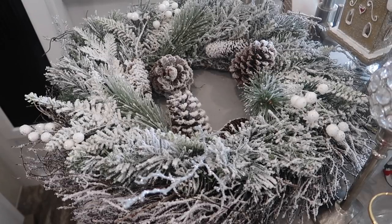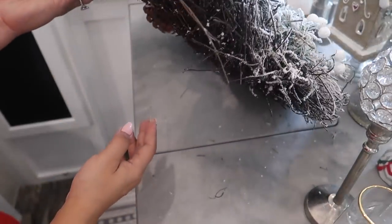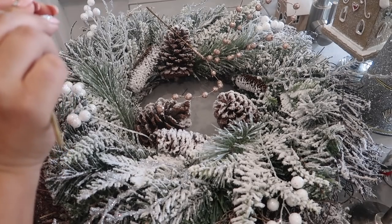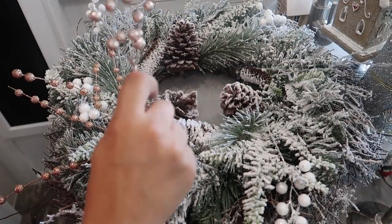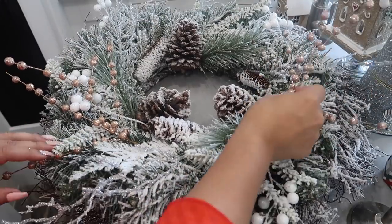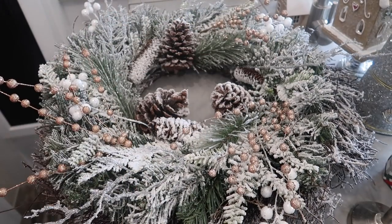Next up we have my Christmas wreath that I got from Michael's. My son saw this clip and said it looks so different than the way it actually turned out, and I love that you can take something and make it look different or make it match your decor better. Keep in mind when you're thrift shopping or at garage sales, you can take out the red or cut things out to get creative and make it match your space.